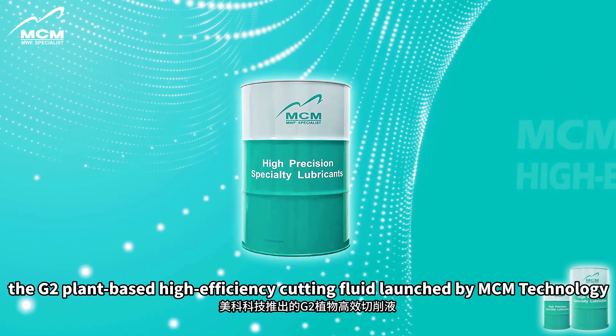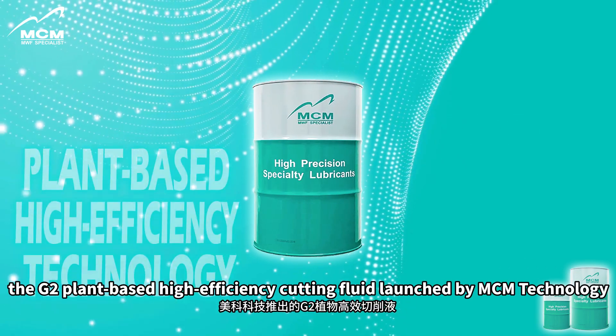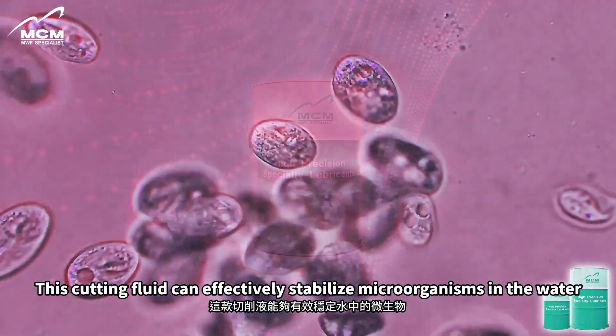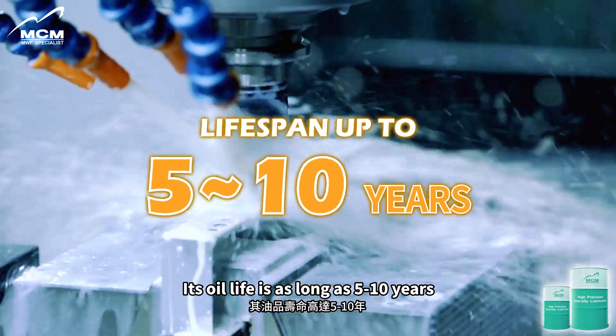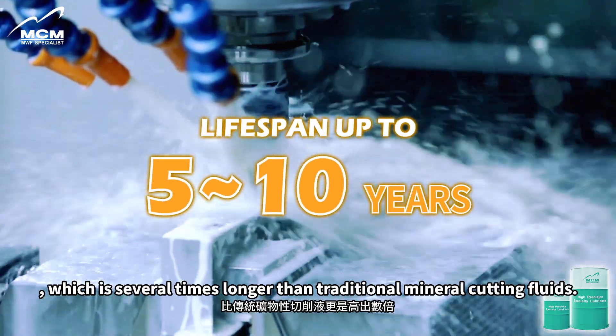Against this background, the G2 plant-based high-efficiency cutting fluid launched by MCM Technology brings a new solution to processing companies with its unique plant-based high-efficiency technology. This cutting fluid can effectively stabilize microorganisms in the water and achieve biological balance. Its oil life is as long as 5 to 10 years, which is several times longer than traditional mineral cutting fluids.